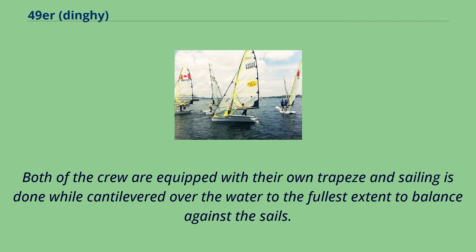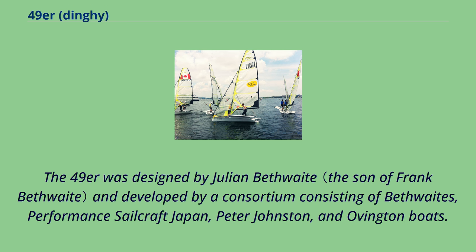Both crew are equipped with their own trapeze and sailing is done while cantilevered over the water to the fullest extent to balance against the sails. The 49er was designed by Julian Bethwaite and developed by a consortium.